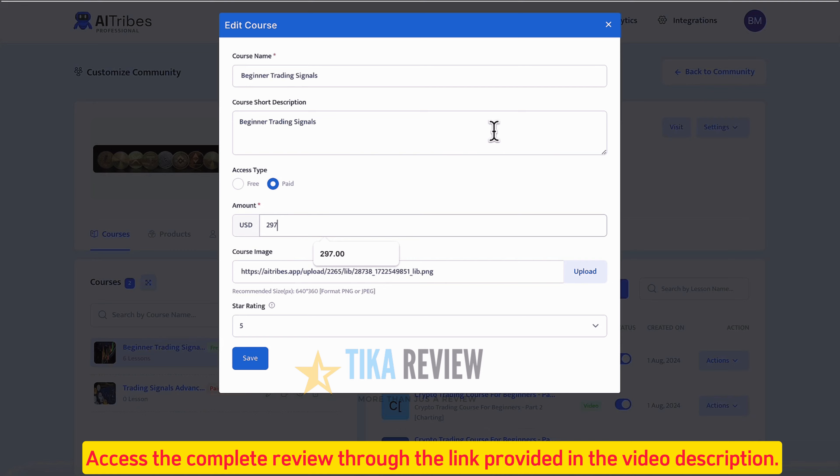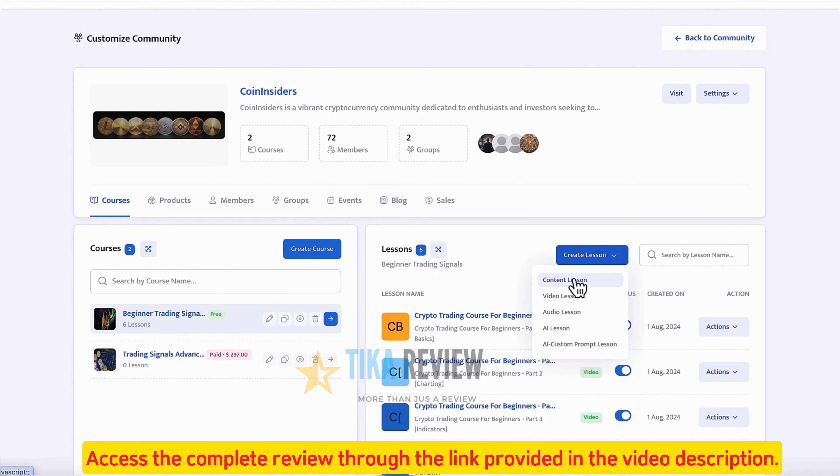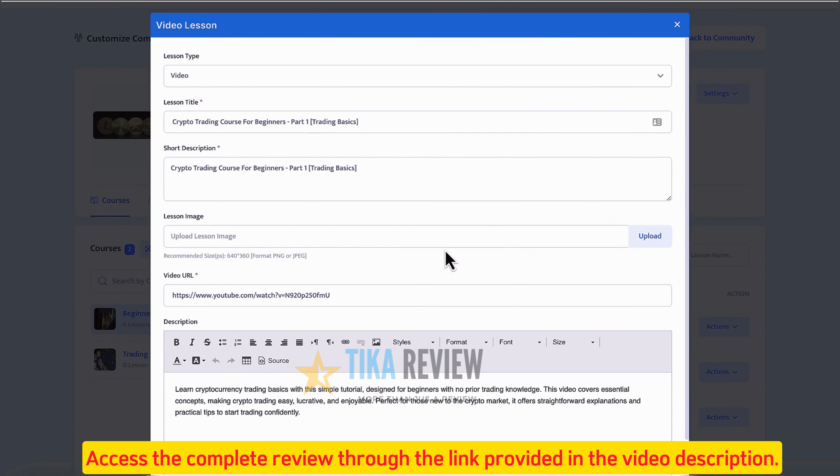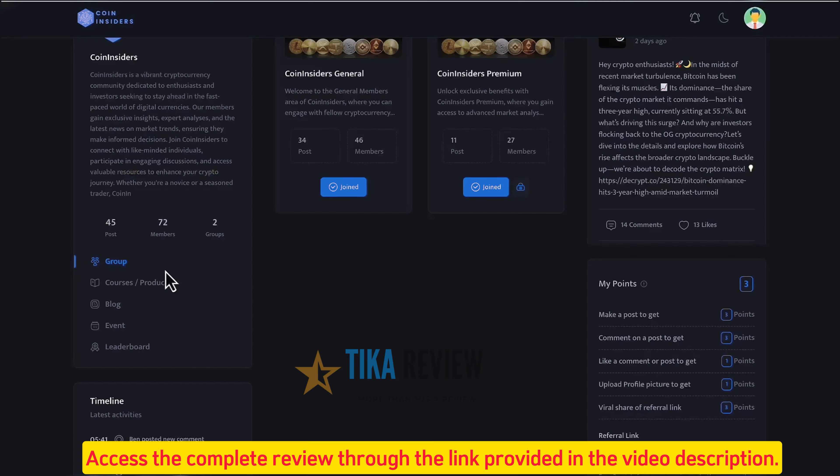Click to add a lesson to your course by choosing a purely content lesson that can be generated with AI, a video lesson, or an audio lesson. Add lesson descriptions, resources, videos, and more. Easily reorder or delete lessons with ease, and even drip-feed lessons for higher retention.